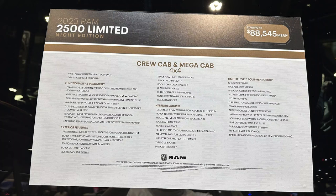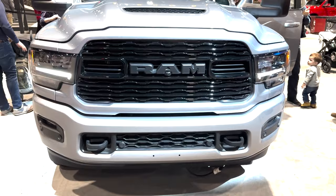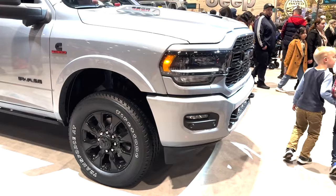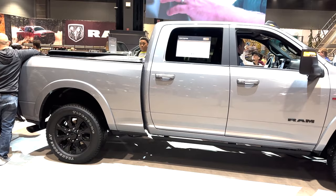There was also the 2023 Ram 2500 Limited Night Edition at an MSRP of $88,545. This is the top model available for the 2500, with standard features like 20x8-inch black wheels, black bezels and badges, body color grille surround, 12-inch Uconnect screen, premium leather heated and ventilated seats, and lots of safety features. A big draw would be the 6.7-liter inline-6 Cummins turbo diesel engine, which is standard on this model.